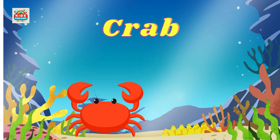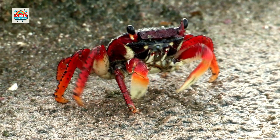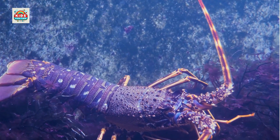Crab. Hard shell, has large claws for catching prey and self-defense. Lobster. Larger than other types of shrimp, with strong claws to catch prey.